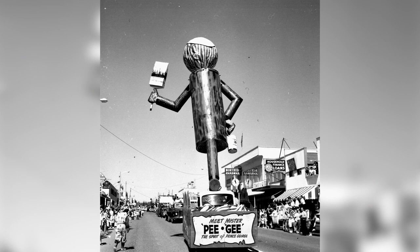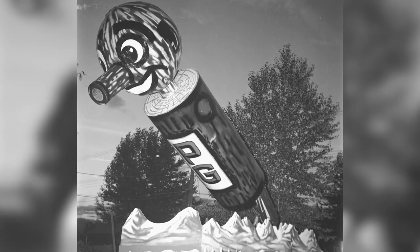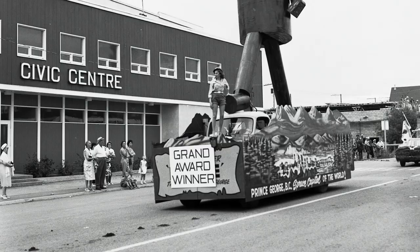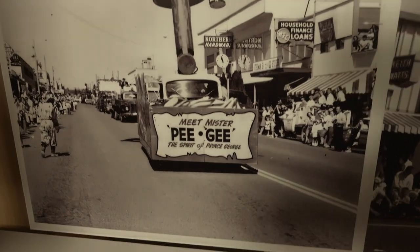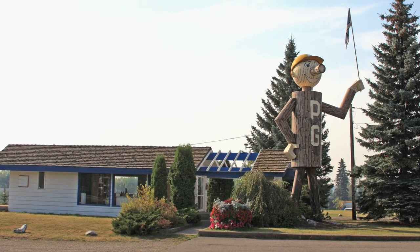Mr. P.G. became famous across Canada when a taller statue was attached to a crane arm on a travelling parade float — made so he was hinged at the waist. He'd bow to the people as he came to a set of wires and say, good morning, I'm Mr. P.G. from Prince George. In the early 60s, he participated in the Kelowna Regatta, the Pacific National Exhibition in Vancouver, and was even in the Grey Cup Parade in 1963. After the parades, today's Mr. P.G. statue was installed next to the tourism office at the Yellowhead and Highway 97 junction.